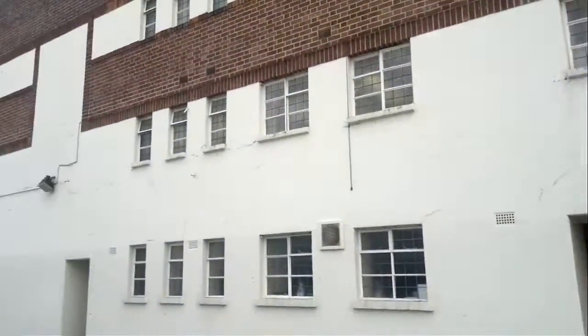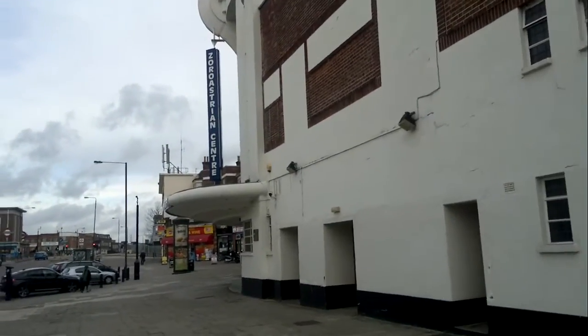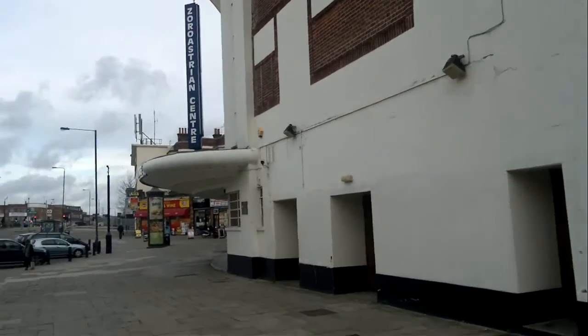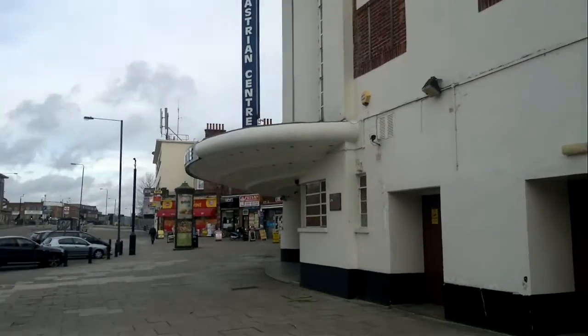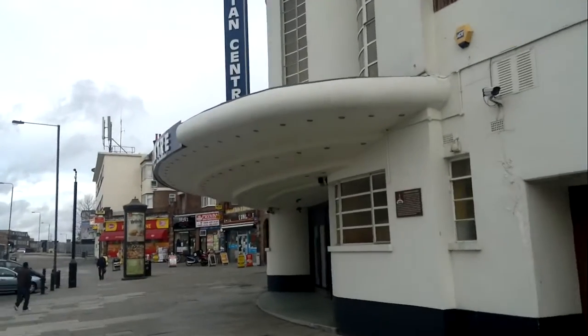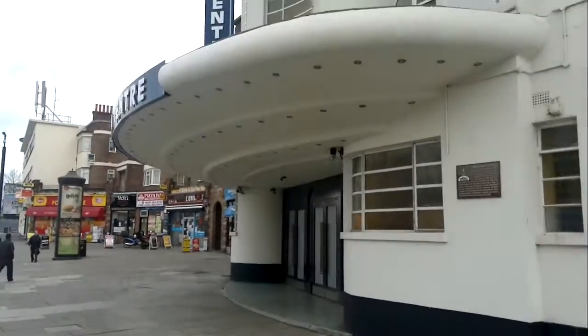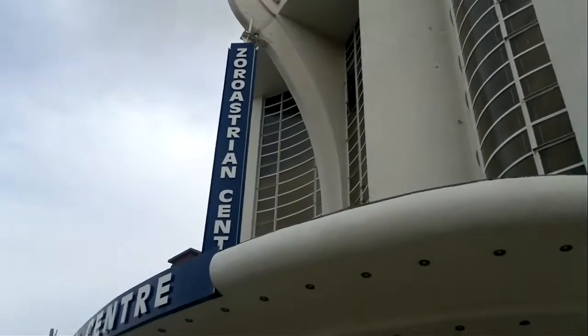We're currently looking at the pavement at Rainers Lane, but I've not been here for the station especially — I've been here for this beautiful bit of streamline. This is belonging to the local Zoroastrian Centre. I believe that's a kind of religion. I don't know anyone that actually is a Zoroastrian. Wasn't Freddie Mercury a Zoroastrian? I think he might have been. Look at that. Gorgeous.